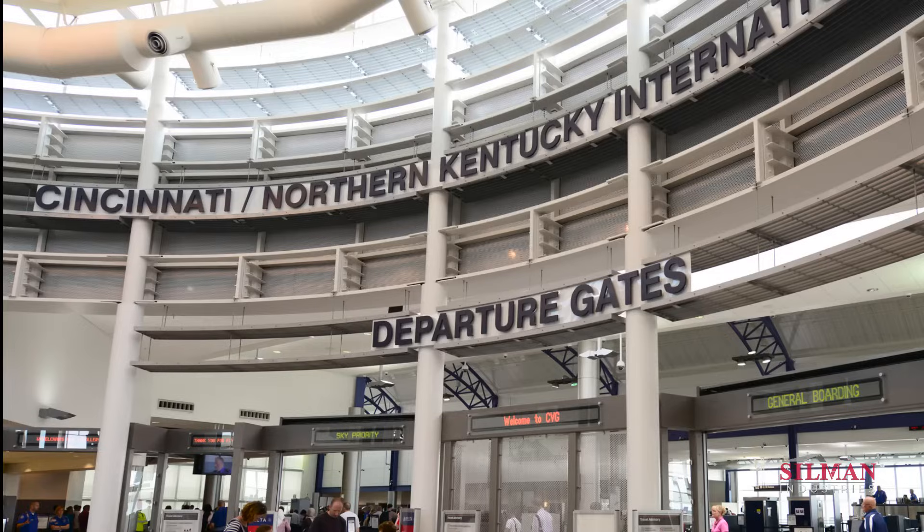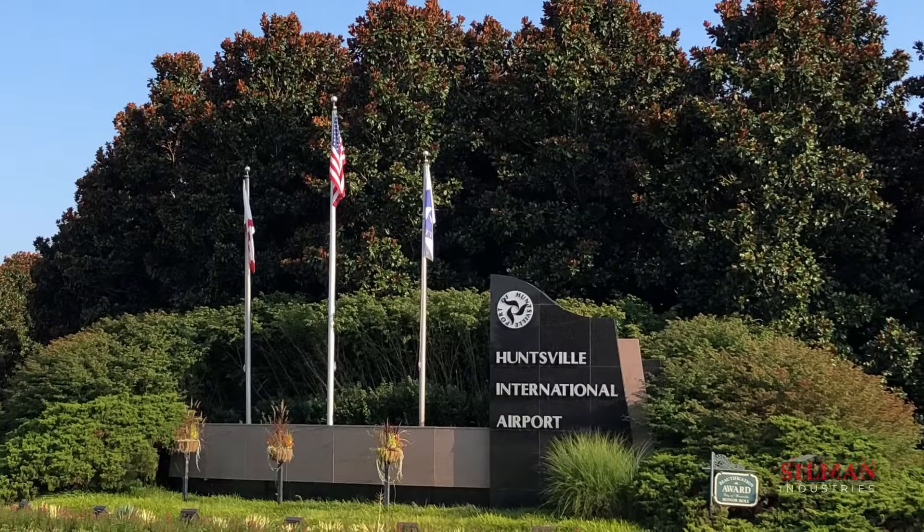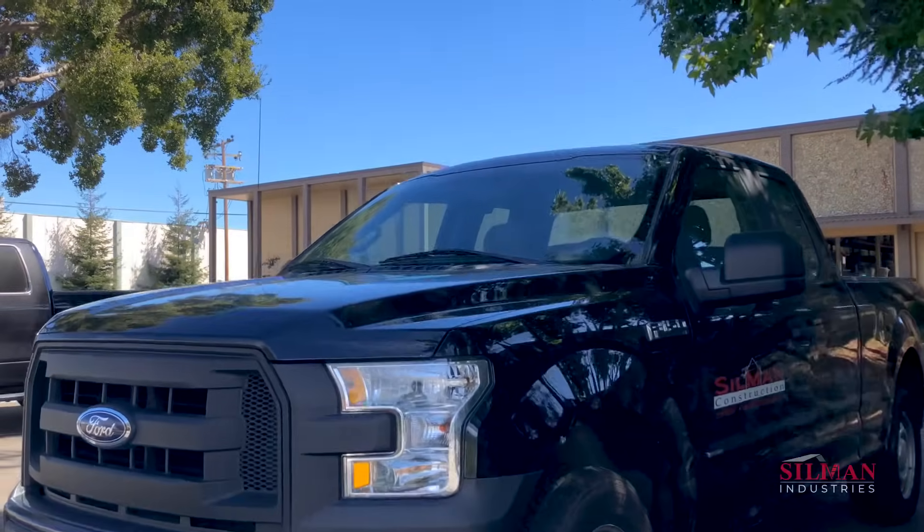The Sillman team has a national resume in the aviation industry. However, with Oakland Airport a mere three miles from their headquarters, this time it's personal.